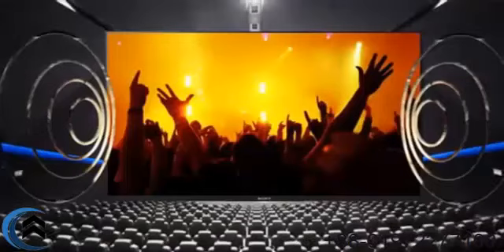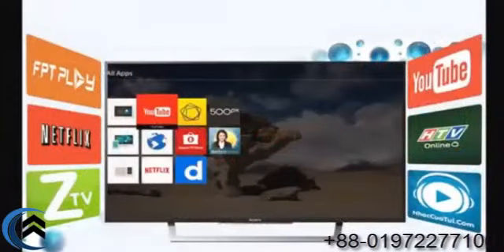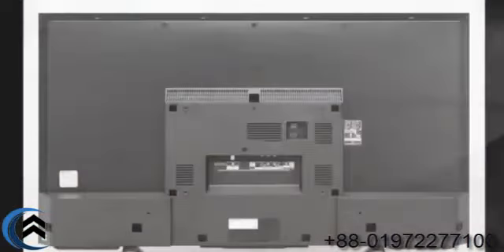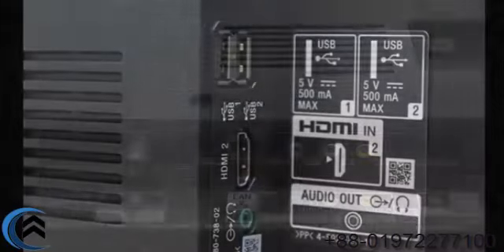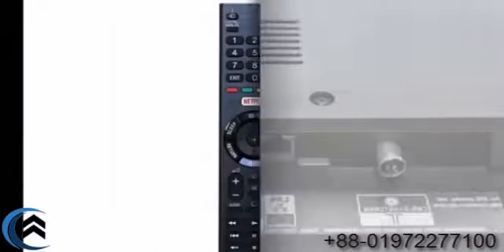This Sony Bravia is 100% made in Malaysia, with a one-year replacement guarantee. Brand Buzzer is the authorized dealer in Bangladesh. Features include built-in Wi-Fi, screen mirroring for mobile phone sharing, smart share, and HDMI connectivity.